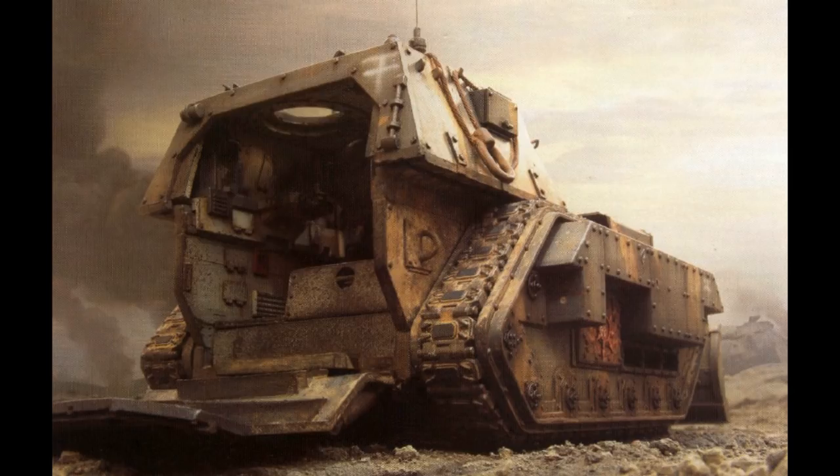The ammunition used by the Medusa includes high-explosive and siege shells, which were described earlier, but also the more unique Bastion Breacher Shells. These are fired directly into the enemy wall, where they burrow deep and then explode after penetrating, causing the wall to explode outwards and creating a breach for Imperial infantry to enter through.